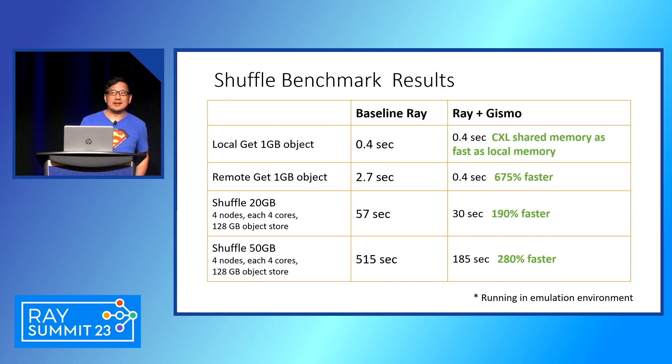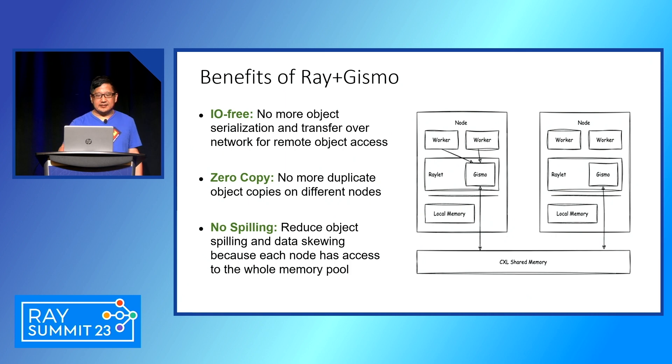These benefits come from the following reasons. First, because Gizmo uses shared memory access, it's not doing network IO, not doing serialization and deserialization — therefore the transport is much faster. There are also much fewer copies; you don't need to copy data through all the intermediate stack layers. Additionally, it's a much more efficient use of memory. Before, with a distributed in-memory store, you could have multiple copies of an object across nodes, multiplying memory usage. Now you only need one copy for all nodes, so you get more bang for the buck and are less likely to run out of memory and spill to disk — therefore the speed is much faster.